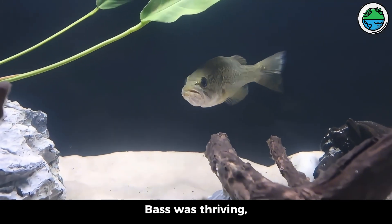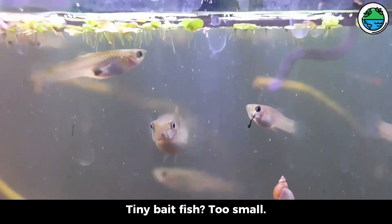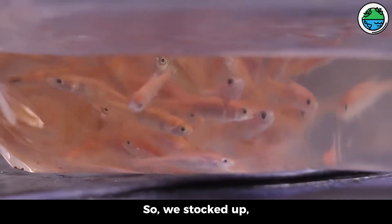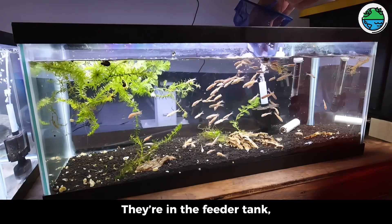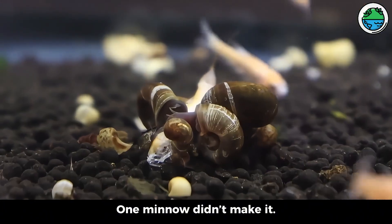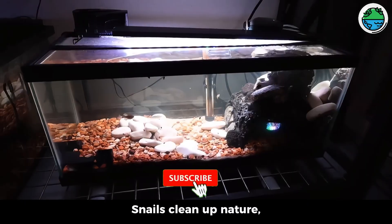The next few days, bass was thriving, eating like a pro. Tiny bait fish — too small, not enough for our beast. So we stocked up, grabbed 50 more minnows in the feeder tank, hoping they'll multiply fast. Hours later, one minnow didn't make it; a snail munched its remains. Snails clean up nature, but they're super slow.